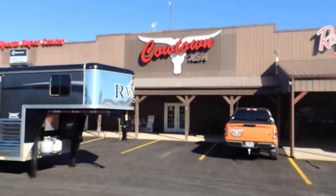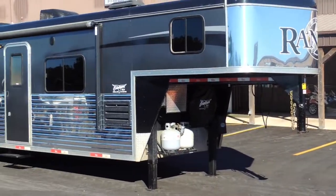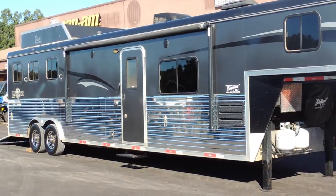Hi guys, Rick Daymuth at Cowtown USA in Cuba, Missouri, here with a 2017 8-wide, 7'6" tall, 15 to 16-foot short wall living quarters.